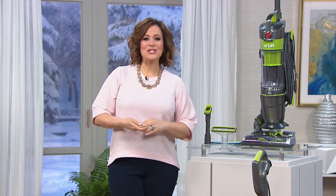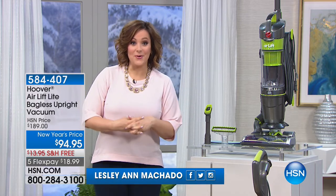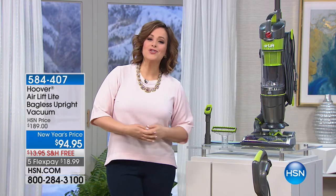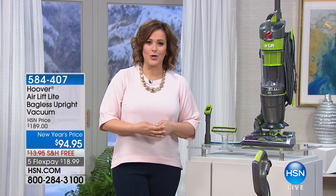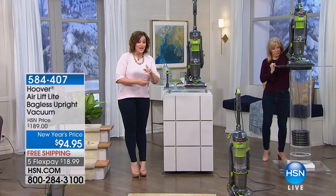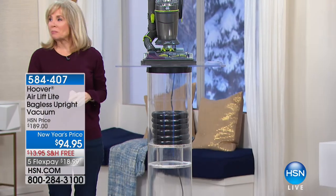Welcome back to the Clever Solutions Hour. My name is Leslie, and I'm grateful you're shopping with me. Next item: we all have floors and we all have to clean them. Why not use a company that's been around for over 100 years, offering solutions to care for our floors, our home, and our carpets? This is Hoover, a company over 100 years old, and this is their number one line — the Wind Tunnel Air Series, the latest and greatest.